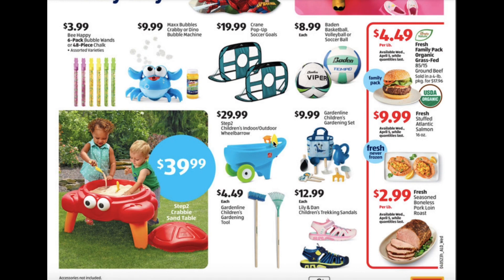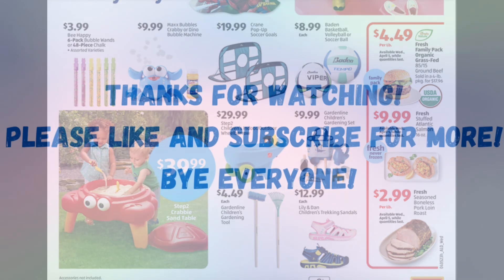Looks like they have a couple of the sneak peek food items showing here. It's $4.49 per pound for the fresh family pack organic grass-fed ground beef — that's the $85.15 for the four-pound packages. $9.99 for the fresh stuffed Atlantic salmon, that's the 16-ounce packages, and $2.99 per pound for the boneless pork loin roasts.